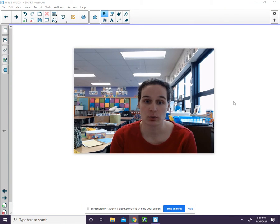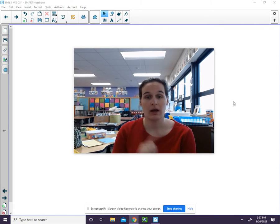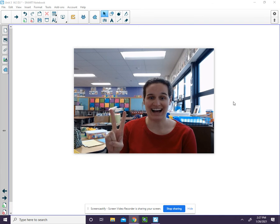Your next word is mile. S, m, i, l. Three sounds.